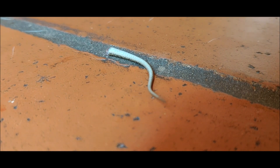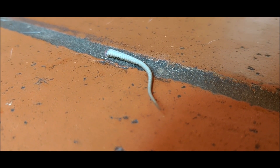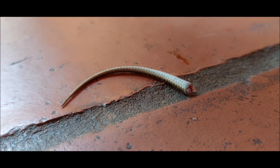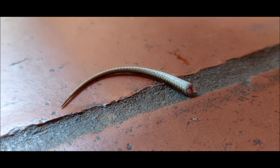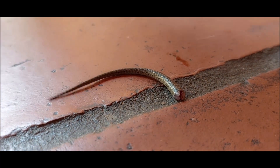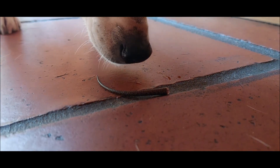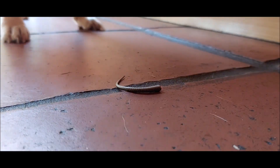reducing blood flow and minimizing bleeding. The muscle contraction and blood vessel constriction cause the tail to separate at the weak point. The lizard releases its tail, which continues to wriggle and twitch, distracting the predator.